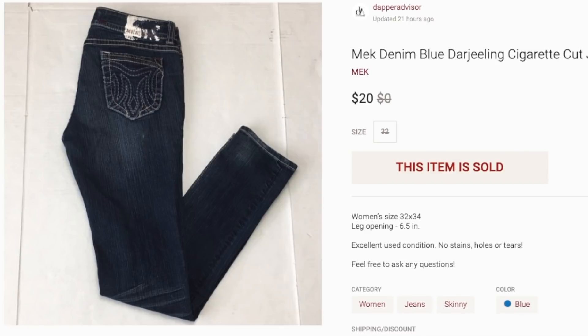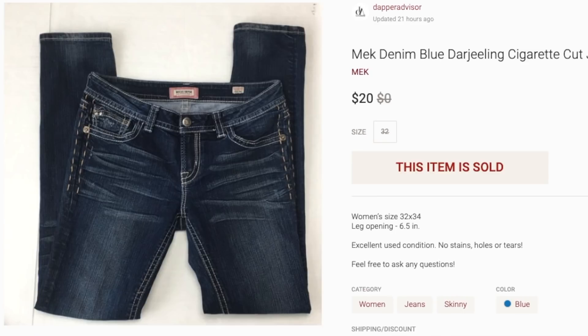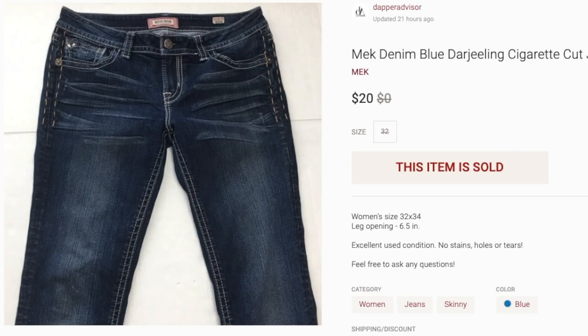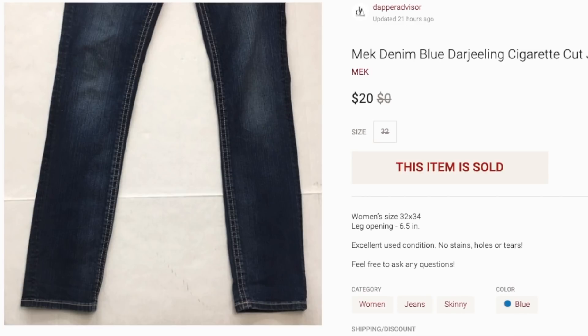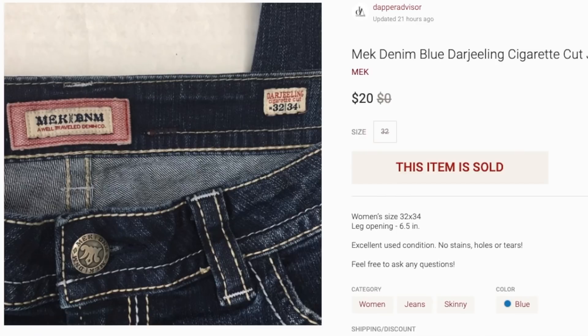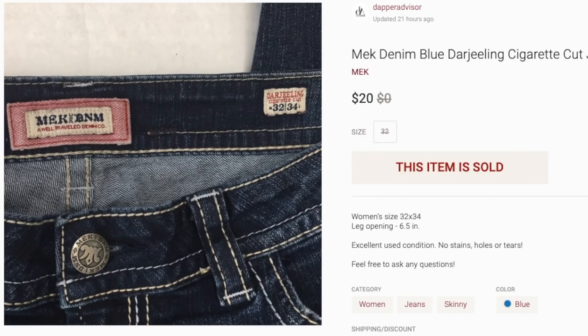Next up is another pair of jeans I picked up for a dollar from a local thrift store — the brand Mac Denim. I don't find this brand often, but it's a mid-level brand that sells for a decent amount. I was originally asking $29 but had these in inventory for a while, so I accepted an offer of $20. If you come across Mac Denim jeans, definitely pick them up — the skinny jeans, the Darjeeling cigarette cut, sell well. Hold on to them for fourth quarter when jeans sell better.